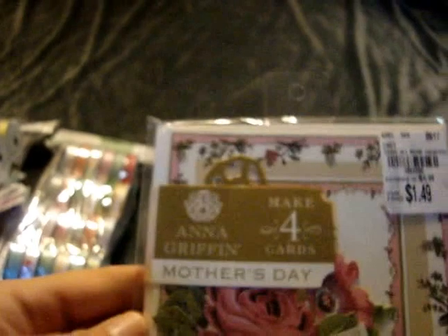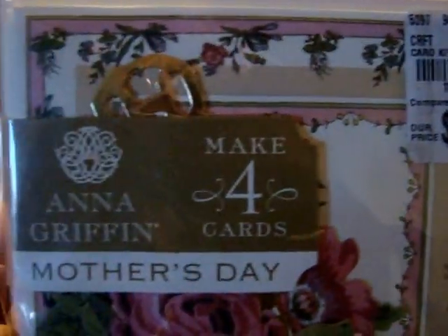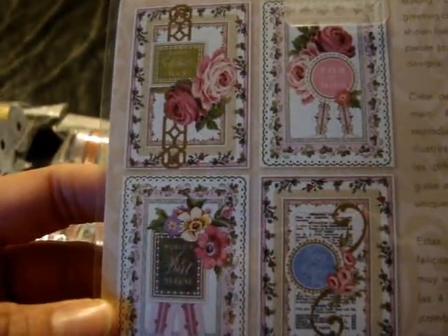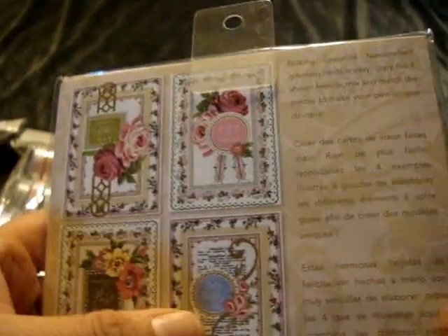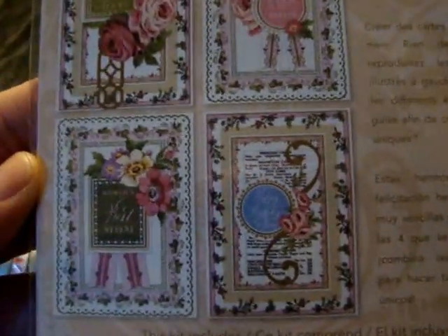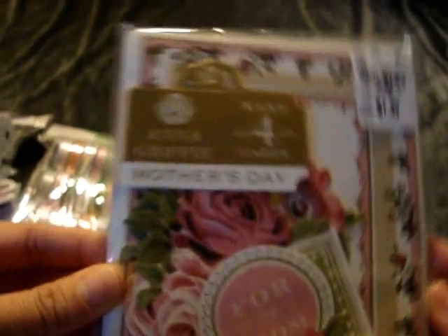I found one more Anna Griffin card kit — this is $1.49 and it's the Mother's Day collection. Looking at the cards it makes: one says World's Best Mom, one says Happy Mother's Day, and one says Happy Birthday Mom. So you don't even have to use it all just for Mother's Day — I thought these were awesome for the price.